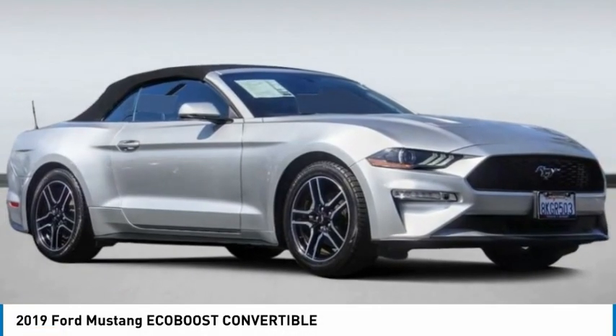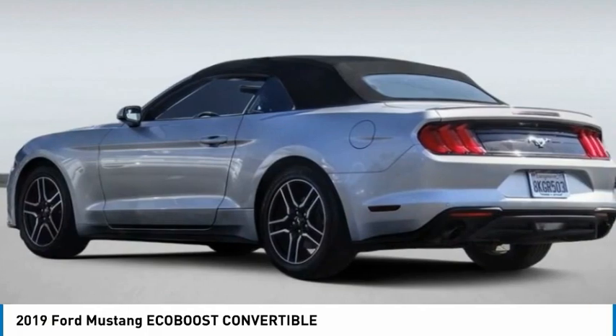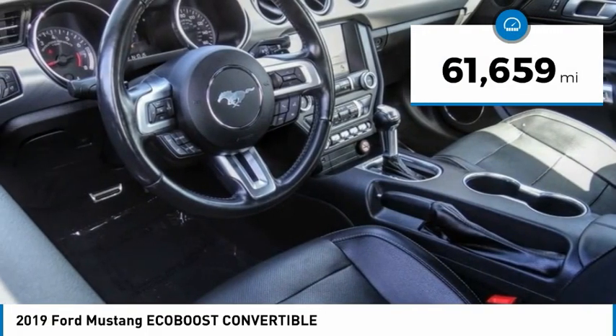You are going to love the 2019 Mustang. The Mustang is race-worthy and ready for the track. This vehicle has less than 65,000 miles.